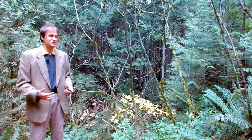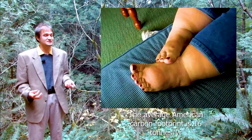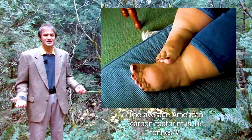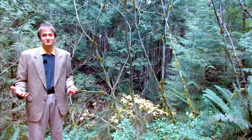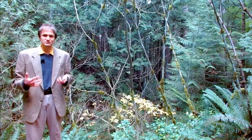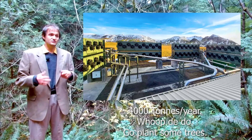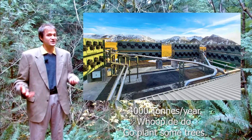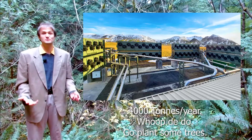I've seen reforestation projects that are sequestering 10, 20, even 25 tons of CO2 per hectare per year. To put that in context, you'd only need about 400 hectares or 1,000 acres to outdo the world's biggest carbon capture facility. Nature-based solutions — trees — are genuinely one of the best ways of actually removing carbon from the atmosphere that humans know about today.